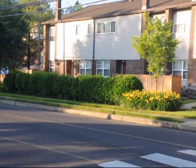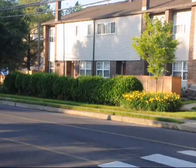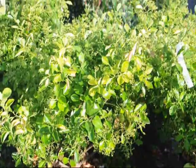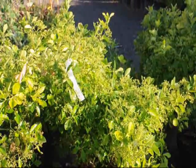It doesn't take up much space and is a very effective, dense barrier. These are our Manhattan Euonymus here at Highland Hill Farm. You can see they are just getting ready to bloom — the flowers are just starting to appear.